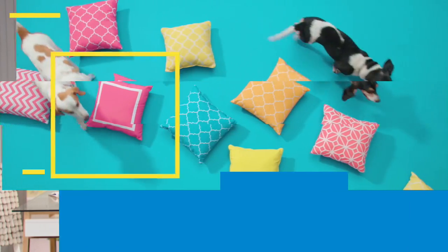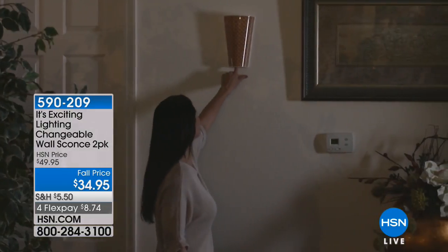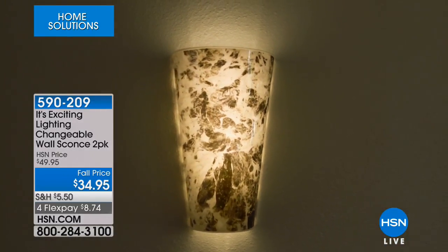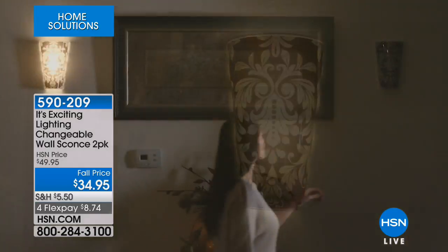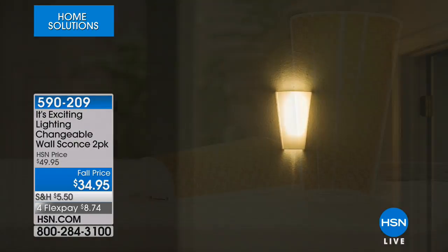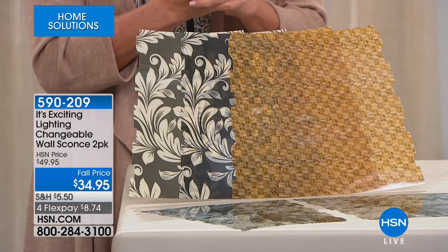All right, we've got to get started with what's happening in Home Solutions. This is my very first item. I read the description and hadn't seen it before, and I was thinking — a sconce. I walked out on the set and I was like, oh my gosh, this looks really, really good. Imagine you have a sconce where you can change your mind, change the design, and we have it at a fall price — in fact, the lowest price we've ever offered — with four flex pays for this hour only. Two LED back plates, you get the shades included, which includes six total films.